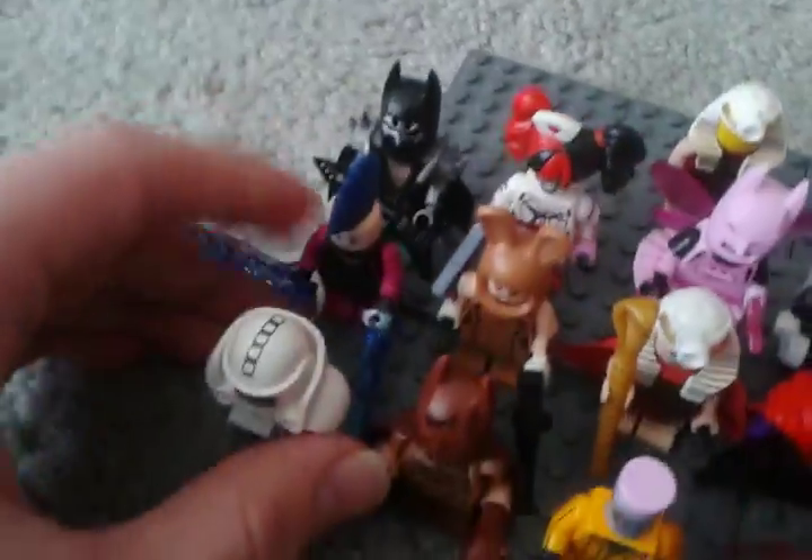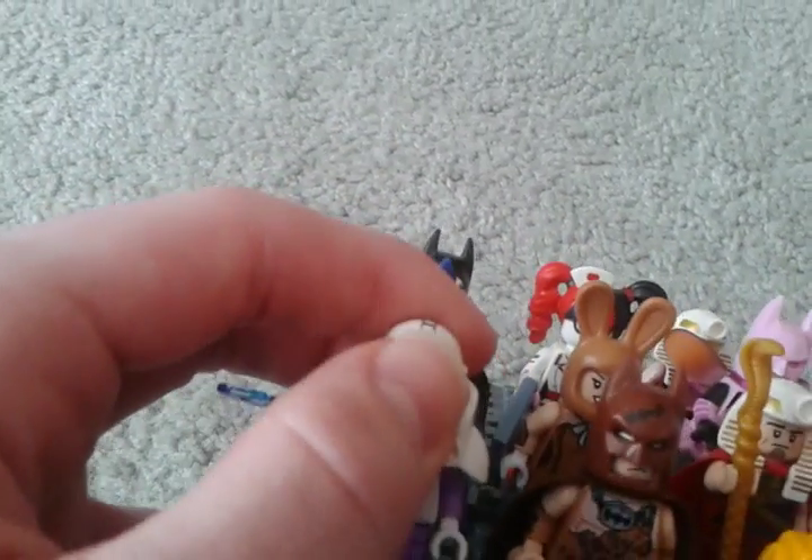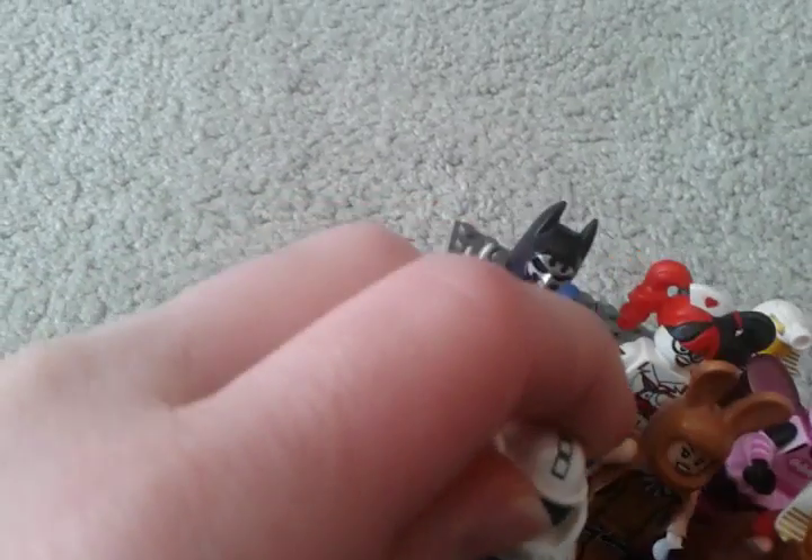Still got some pretty good detailing. The Calculator is an obscure villain, but it doesn't really matter.